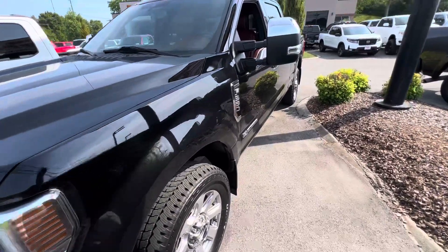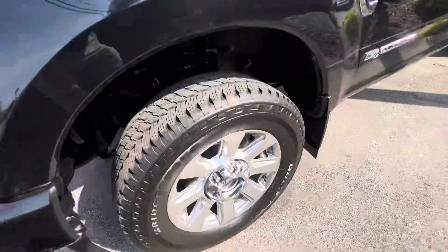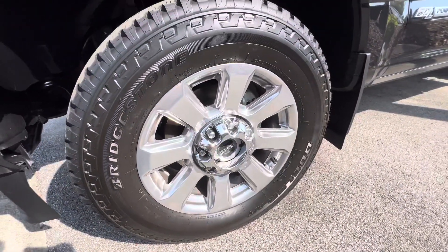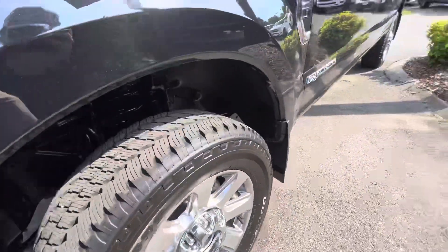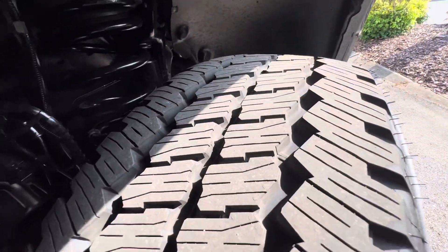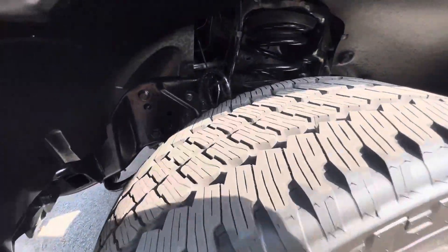Starting here on the driver's front quarter panel, we'll get a good look at these factory wheels and these Bridgestone Duelers. I don't know if they're brand new or not, but they've got all kinds of tread life left in them, so those will last you a while.